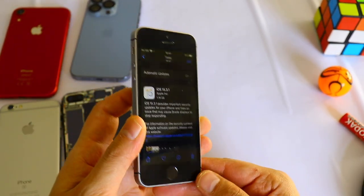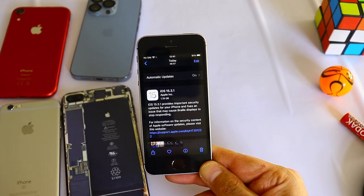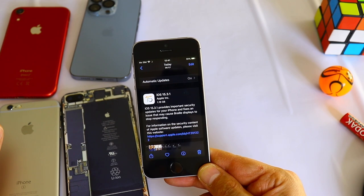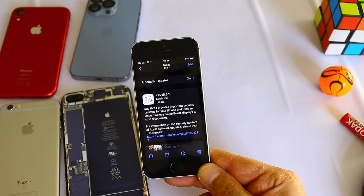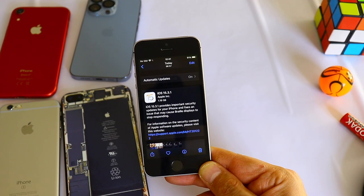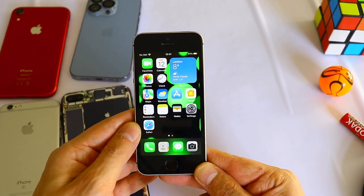I can't believe this may be the last year of Apple support for the iPhone 6s and SE first generation. Many people will be sad to see these two iPhones finally go, but maybe Apple will surprise us and keep the iPhone SE first generation and the 6s supported for at least one more year.